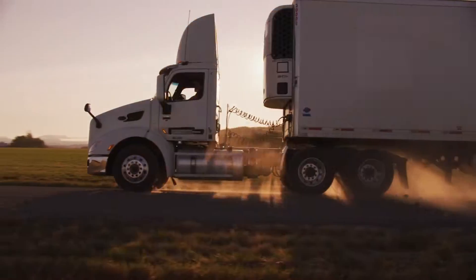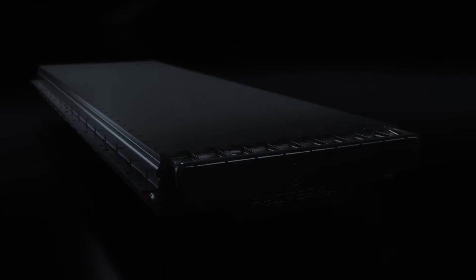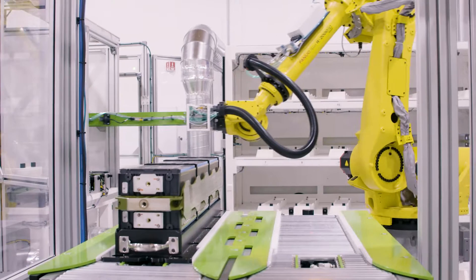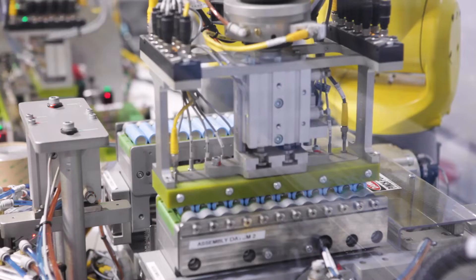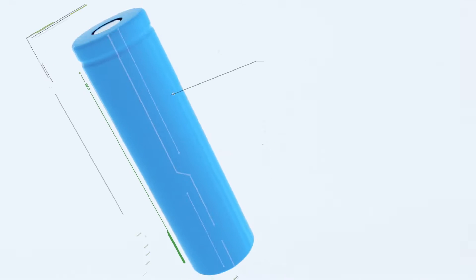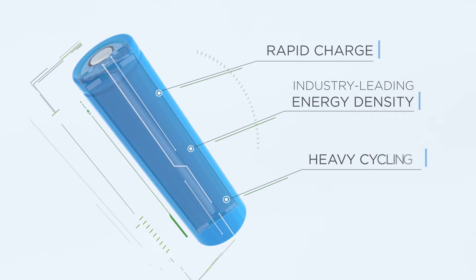But successfully transitioning to all-electric commercial vehicles requires safe, reliable, and high-performing batteries. The most powerful batteries start with the best cells. Proterra batteries are made using top-tier cylindrical cells that charge rapidly, have industry-leading energy density, and can handle heavy-duty cycling.